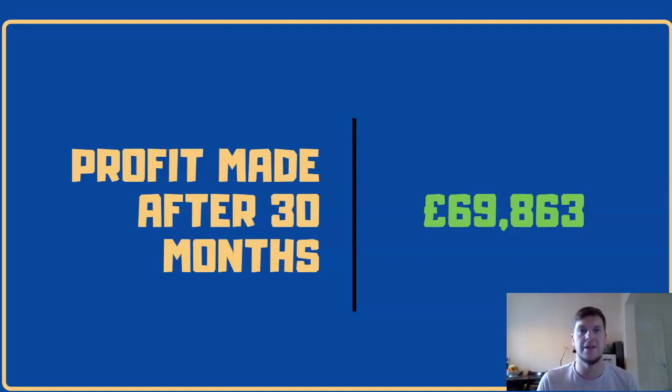The idea behind the making a million sports betting and trading challenge was to document my progress from start to finish as I attempt to make over a million pounds from the sports betting markets. A profit of sixty-nine thousand eight hundred and sixty-three pounds has been made after 30 months, so it's been a very steady progression. I'm a very risk-averse person, so I've only used very proven methods and then just reinvested the profits and generally scaled things up as time's gone on and my bankroll has increased.